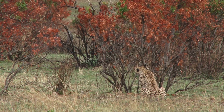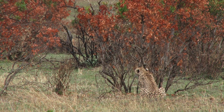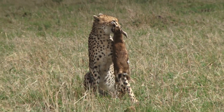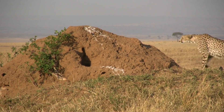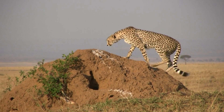Being visual hunters, cheetahs rely heavily on sight rather than scent to locate and track prey. Their hunting patterns are diurnal, with most hunting activities occurring in the early morning or late afternoon. Utilizing the environment, cheetahs often climb trees or termite mounds for an elevated view.